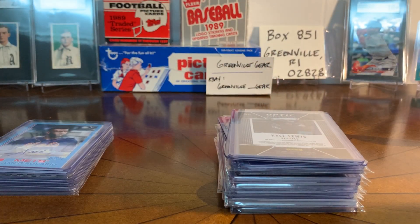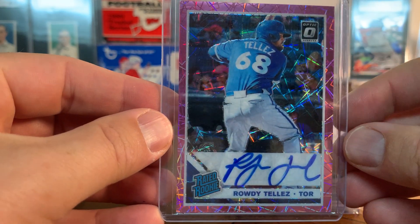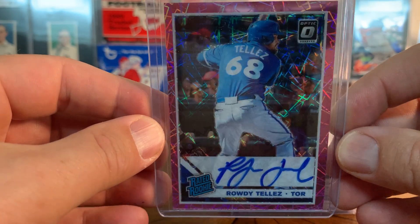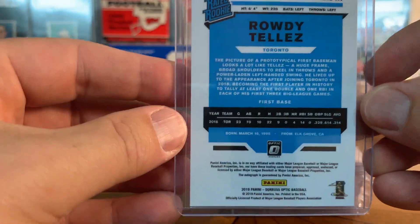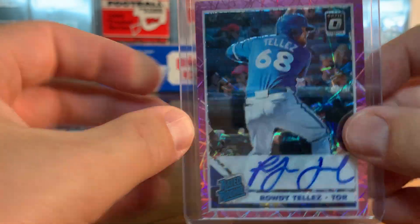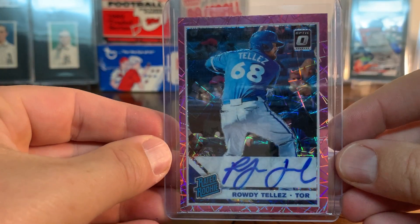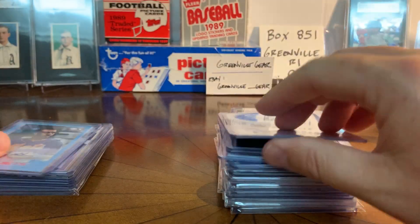This is a card I love - it's not a very valuable card but I think this is so cool. This is a Rowdy Tellez rated rookie. I don't think it's cracked ice or anything, but it's a prism and I just thought that was neat. It's not numbered or anything, but sometimes it's about the eye appeal of the card. I like that the signature is in that thick blue ink - very cool.